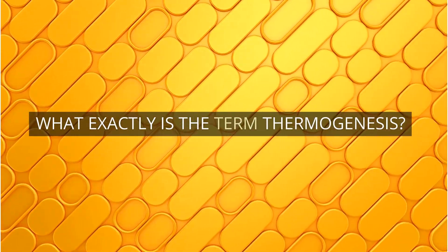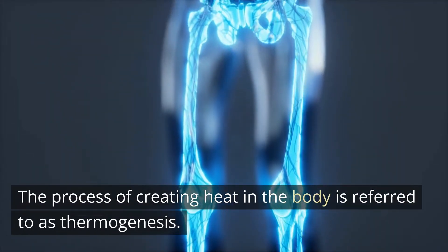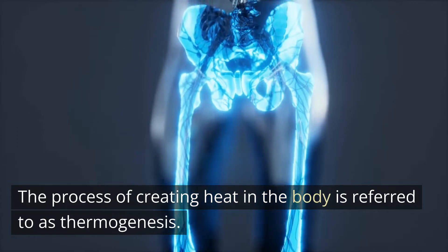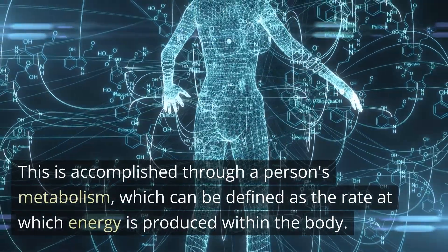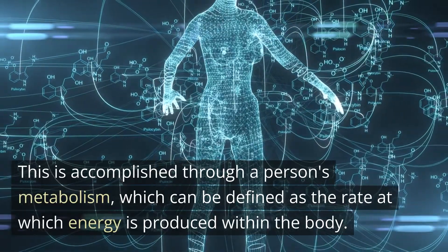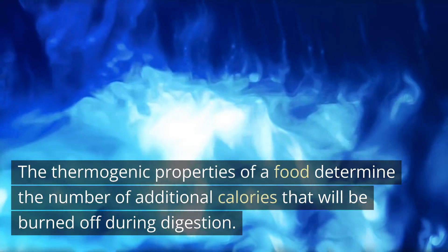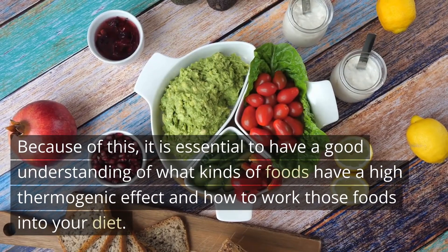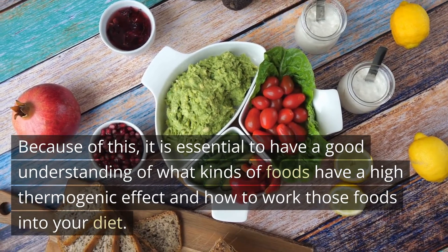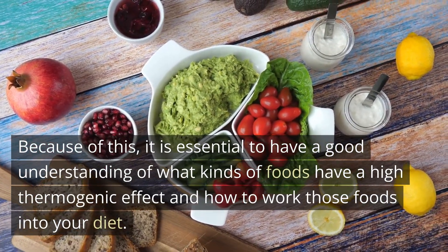What exactly is the term thermogenesis? The process of creating heat in the body is referred to as thermogenesis. This is accomplished through a person's metabolism, which can be defined as the rate at which energy is produced within the body. The thermogenic properties of a food determine the number of additional calories that will be burned off during digestion. Because of this, it is essential to have a good understanding of what kinds of foods have a high thermogenic effect and how to work those foods into your diet.